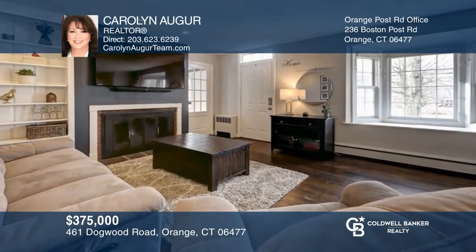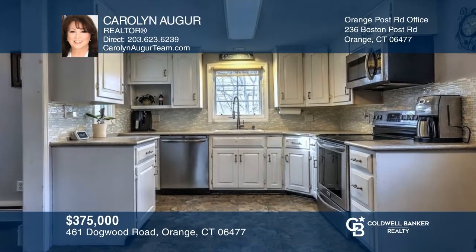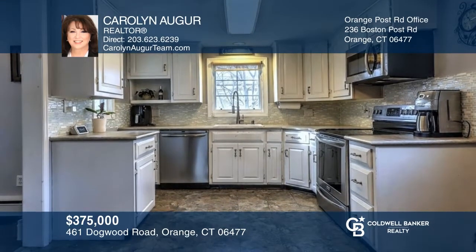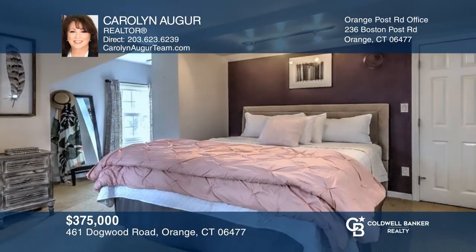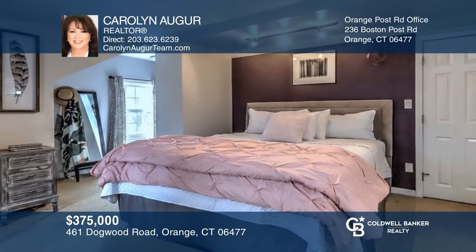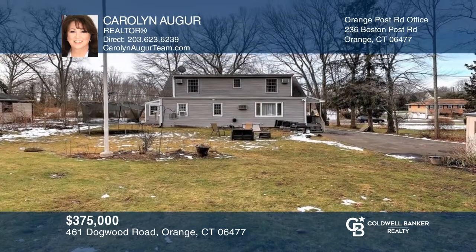This adorable three-bedroom home features an open-concept living area, a large eat-in kitchen, a fireplace living room, a dining and family room, and an office. The primary bedroom is spacious with large closets, and the basement has plenty of storage. There is even enough room in the backyard for a pool or garage. Plan a tour with Carol Auger today.